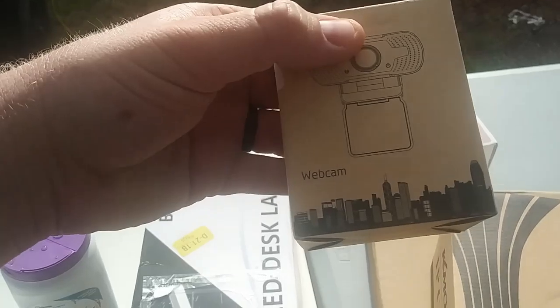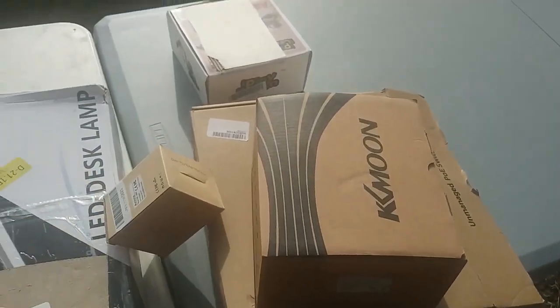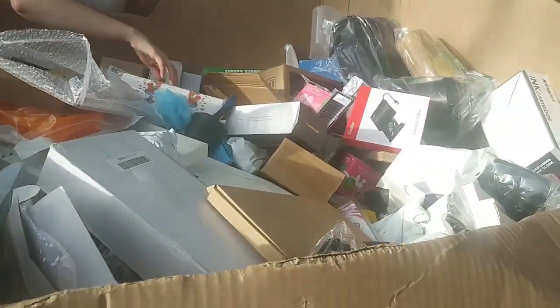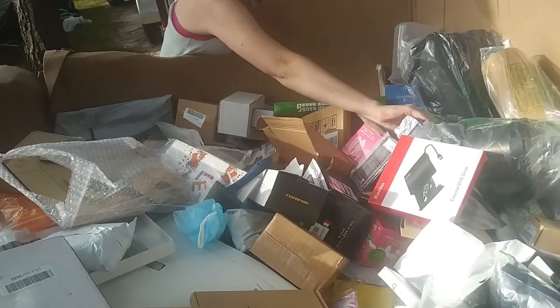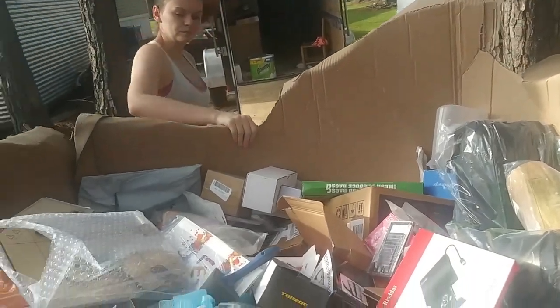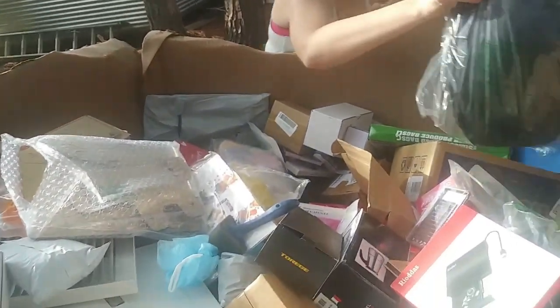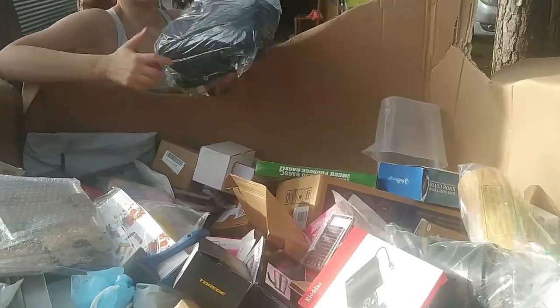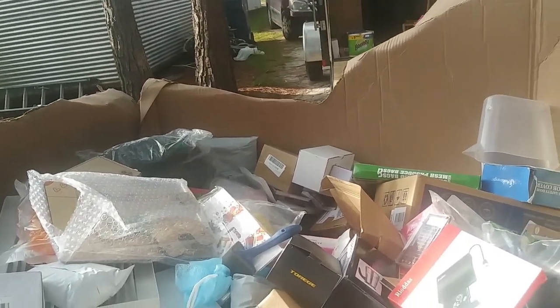We found a webcam, 1080p — so when we live stream on YouTube, we've got a webcam. We've got a LED desk lamp, looks like it's 5200 Kelvin, which would be perfect for photos. But so far it looks like a bunch of smaller items in the $10 to $15 range.